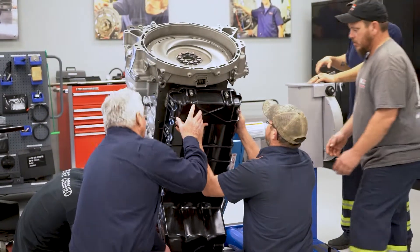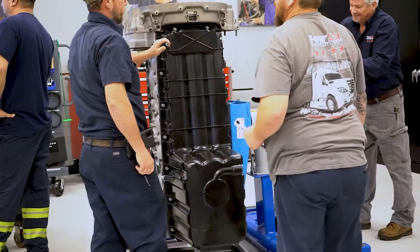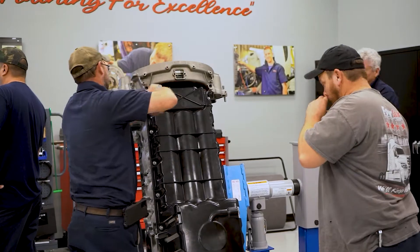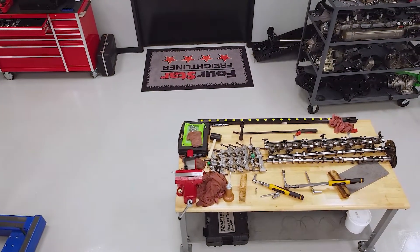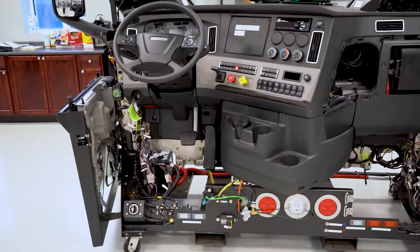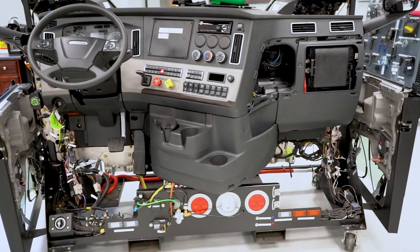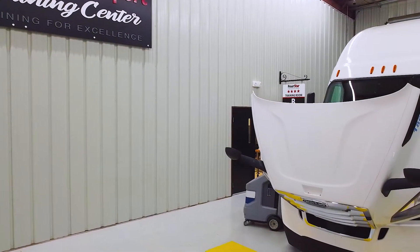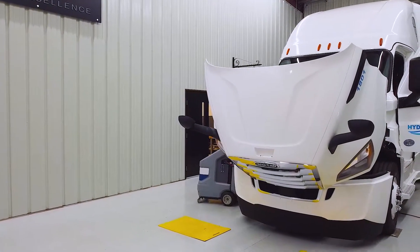The classrooms are set up for engine classes and chassis classes. In the engine classes, we have running engines and teardown engines, and all the required tools to perform the tasks. In the chassis class, we have all the training aids — we have the Cascadia, the M2, and the Western Star boards. We also pull trucks into our drive-thru bays and perform hands-on training exercises with those.